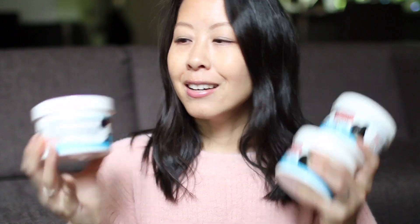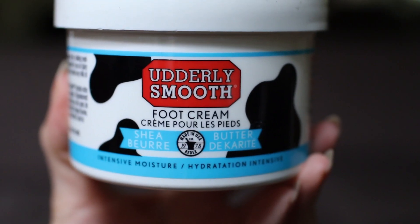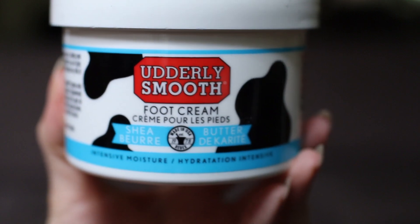Moving on to a haul from a company called Well.ca. I restocked on the cream I use to moisturize my hands and feet before going to bed every night. I was using the product by Cake and I really love it, but they were out of stock, so I decided to buy this one instead — the Utterly Smooth Shea Butter Foot Cream. I bought three tubs because I go through this type of product a lot faster than anticipated.